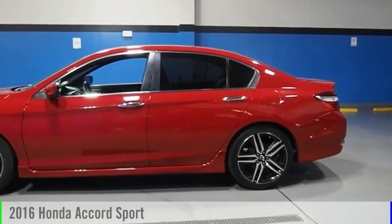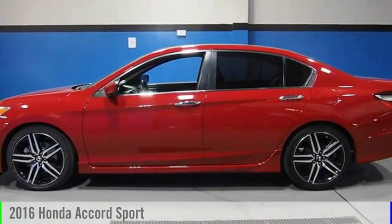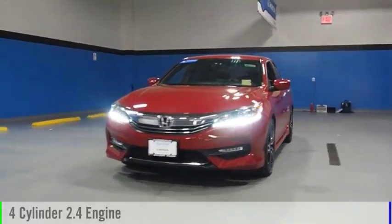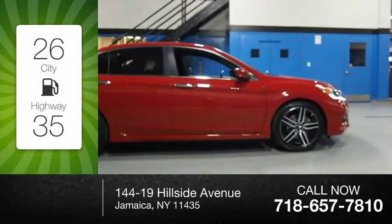Looking for the right vehicle? Check out the 2016 Accord. This vehicle is powered by a front-wheel drive, four-cylinder, 2.4-liter engine. Great fuel efficiency saves you money by requiring fewer trips to the gas station.